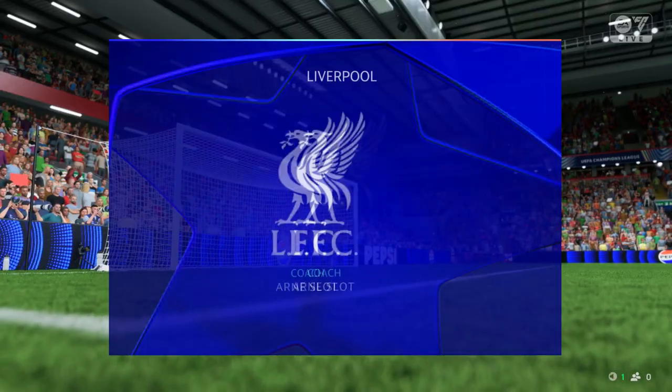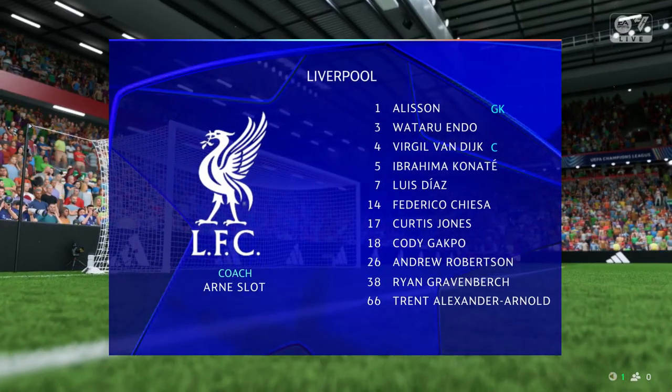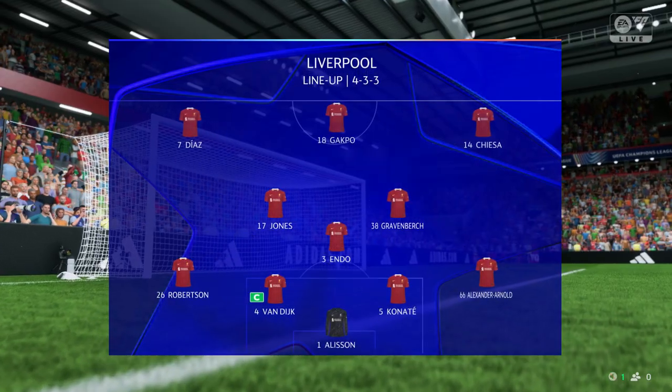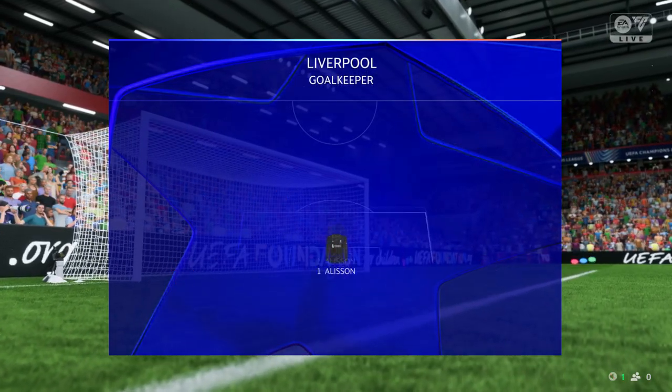This is the Liverpool starting line-up. Alisson is in goal, Andy Robertson plays with Trent Alexander-Arnold in the full-back positions, and they'll play with a lone striker up front.